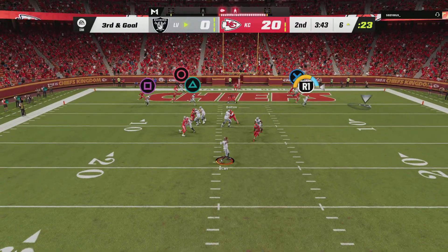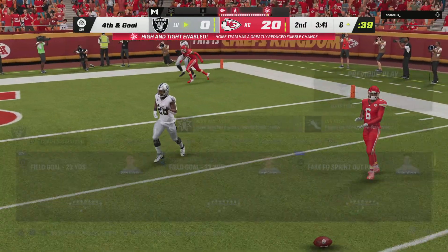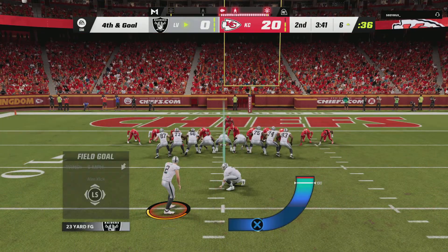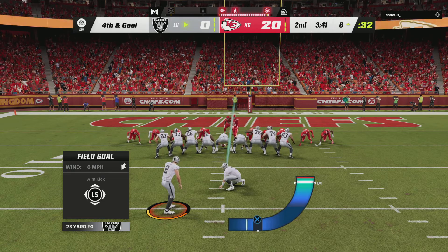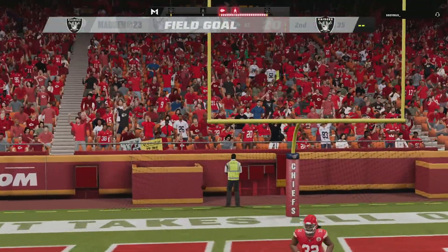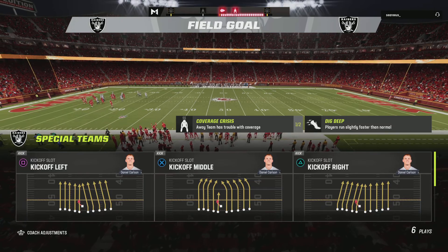Carr now on third and goal, and now another one thrown incomplete. How about the coverage we just saw on third down — dime defense, blanketing the field with extra defensive backs and speed, unable to find an open hole to complete that pass. Carlson able to put this one through, and that will move the deficit from 20 down to 17.